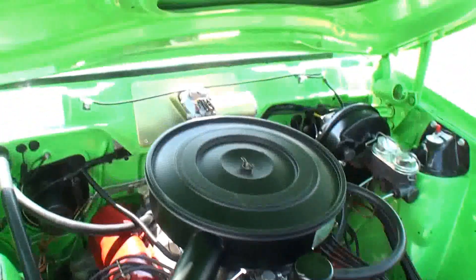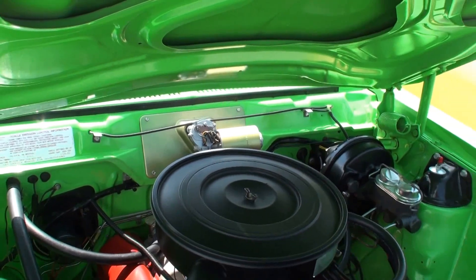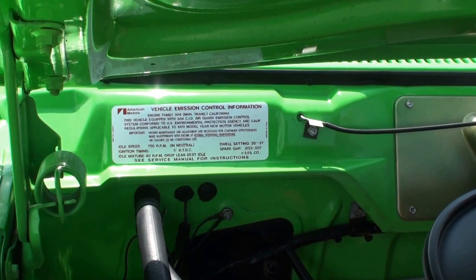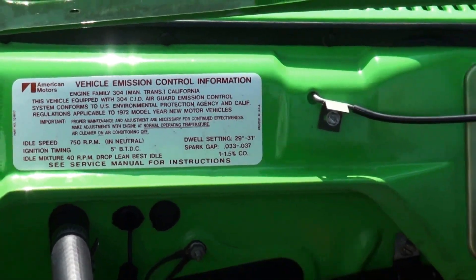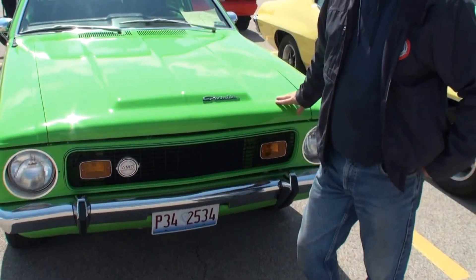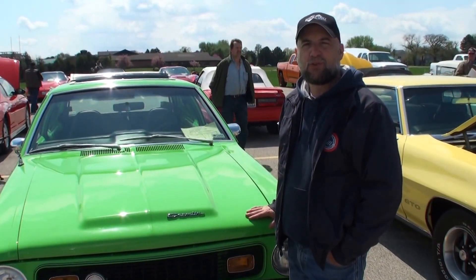Which might be one of the reasons — if you see on the sticker, it says engine family 304, and then it says manual trans California. Let's shut the hood. Matt, stand next to your car. Matt, thanks for being on My Car Story. It was great. Thanks.